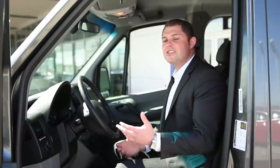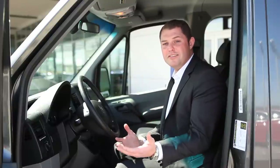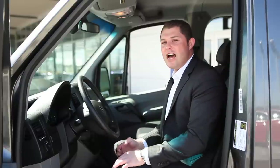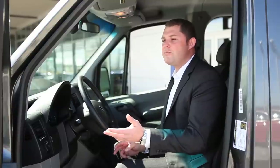Some clients come in and it looks a little daunting because it's such a large vehicle, and some people are a little scared to drive it, but once we get in and drive it, the ease of maneuvering this vehicle on the street and in and out of parking spaces is incredible.